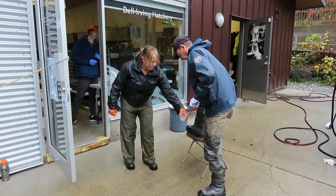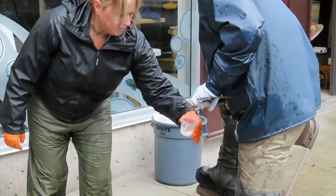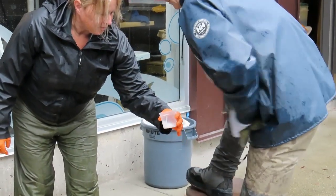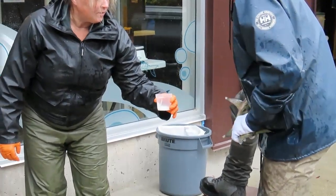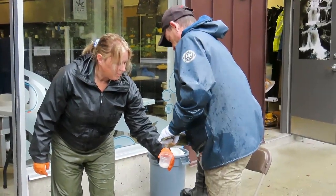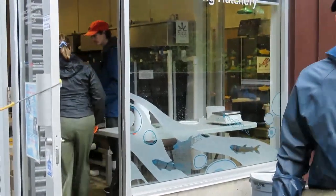We've got an egg take underway at the Bell Irving Hatchery. There's the white male milt. One drop of that stuff can fertilize several thousand eggs. They're taking care not to get any fluids like bile from the gallbladder, which could provide a medium to grow fungus.